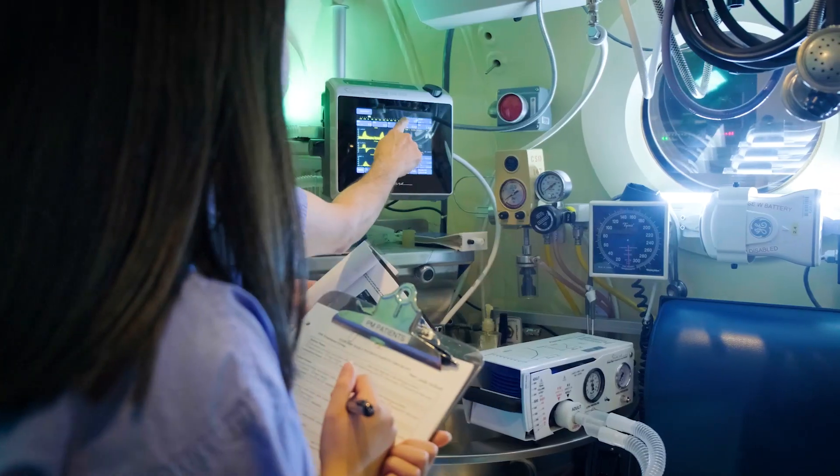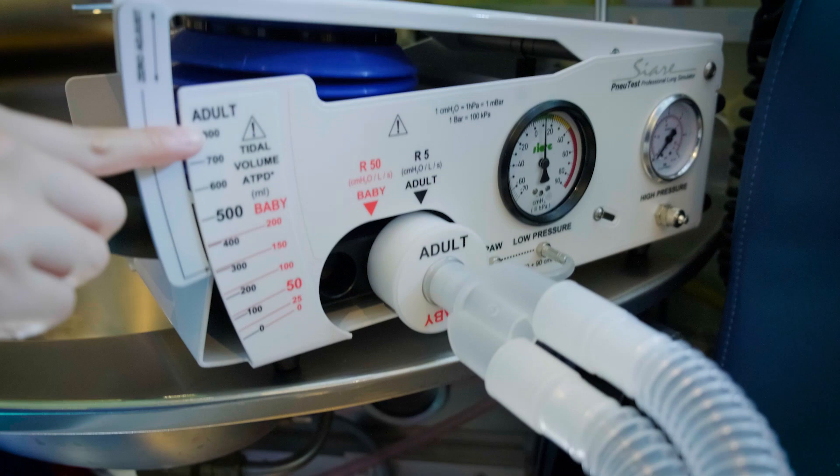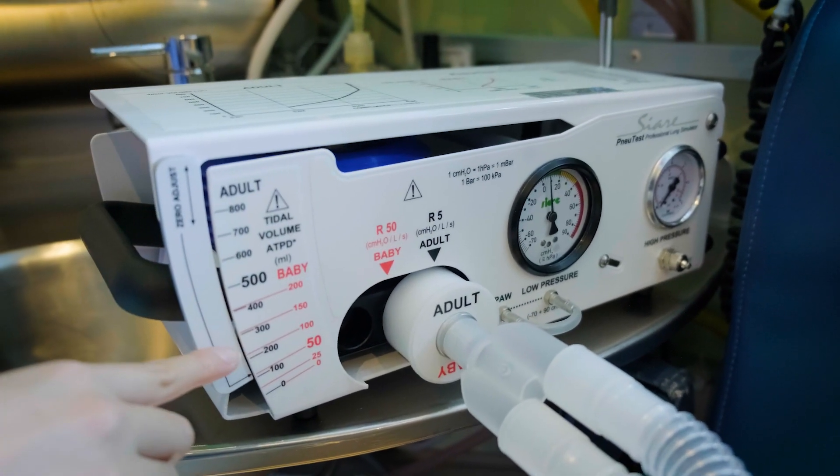Today we're here at VGH and we will be testing out the hyperbaric chamber and checking the ventilator that's within the hyperbaric chamber, making sure that the oxygen levels as well as the CO2 levels are normal.